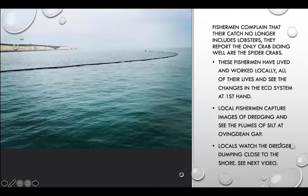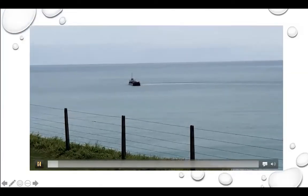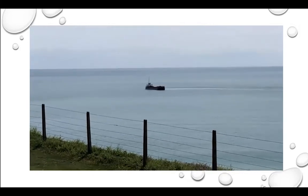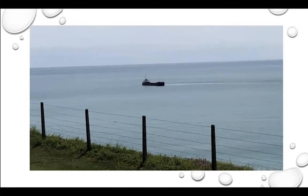Not only do our local restauranteurs notice the change in fish, lobster and crab, but our local fishermen complain that their catches no longer include lobster. They also report that the only crabs doing well are spider crabs. These fishermen have lived and worked locally all of their lives and see the changes in the ecosystem firsthand. Local fishermen have captured images of a dredging pipe and seen the plumes of silt at Ovingdean Gap. Many locals watch from the cliffs and beaches as the dredger comes out of the marina and dumps its load — and in the video on the next slide you'll see the dredger has just dumped its load, and you can see how close it is to the beach just below the cliffs. This is what people are seeing every day.